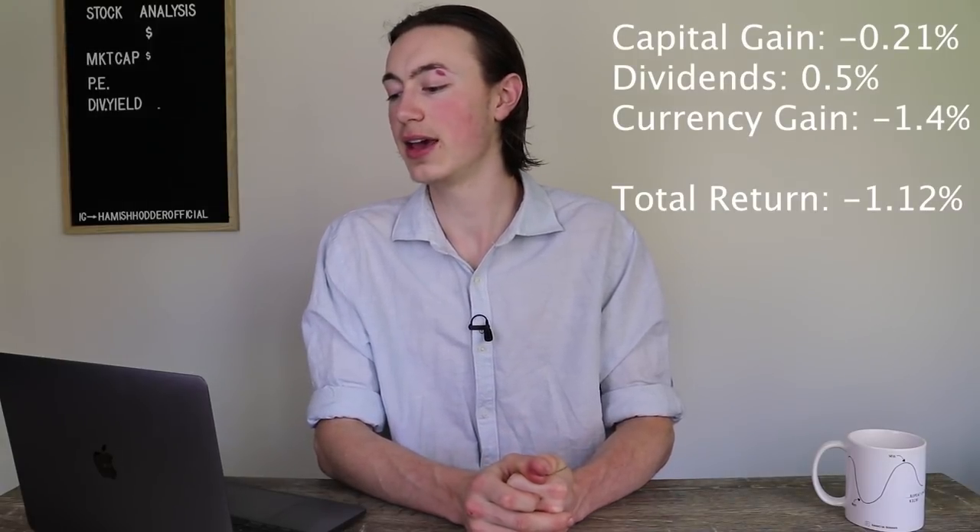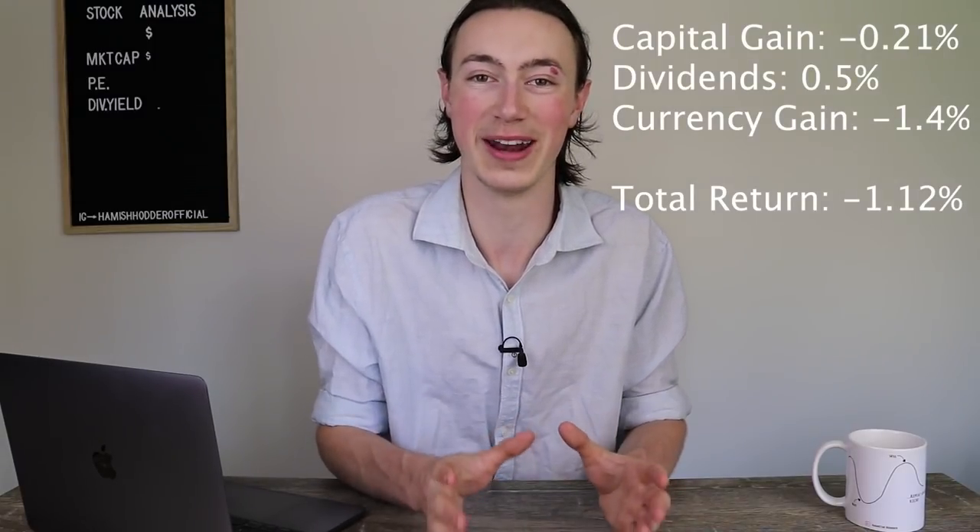Let's go through the portfolio performance as a whole, broken into three sections: capital gains, dividends, and currency gains. In terms of capital gains we had a capital loss of 0.21%, dividends coming in at 0.5%, and a currency loss of 1.4%, giving us an overall return of negative 1.12% for the last month. For comparison, the S&P 500 lost 0.33% and the ASX All Ordinaries lost about 1.1%. I slightly underperformed the markets in the last month, but I don't really care about short-term movements — what I care about is realized gains over the long term in 10 years.